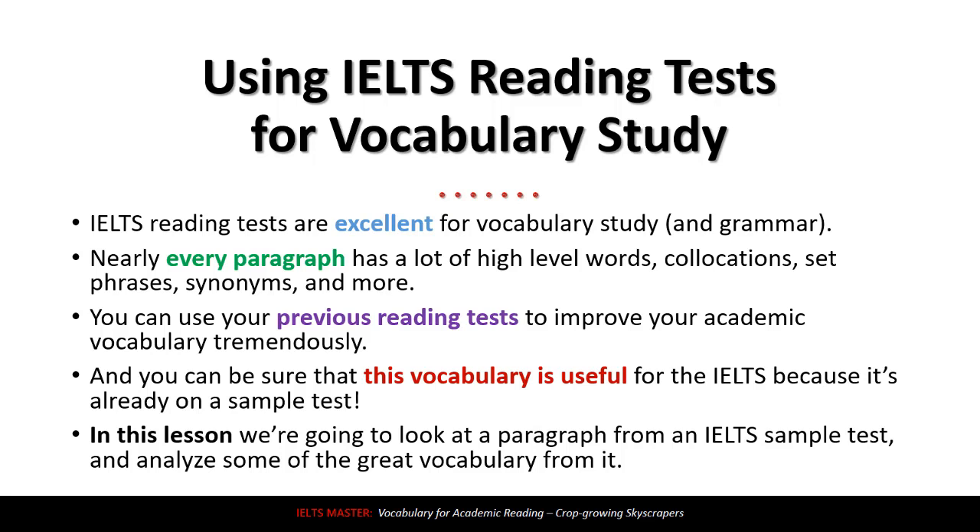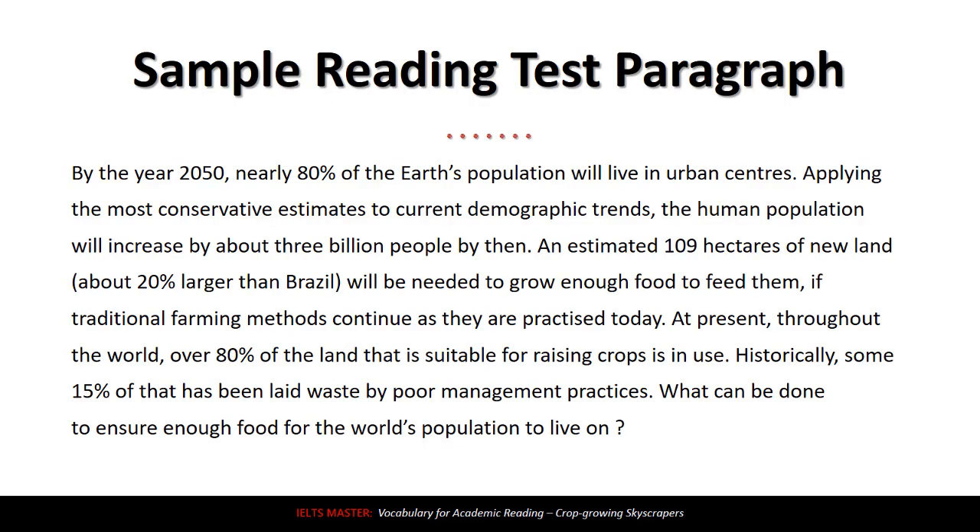In this lesson, we're going to take a look at just one paragraph from an IELTS sample test and analyze some of the great vocabulary from it. This paragraph is from the IELTS 11 book published by Cambridge University Press, which is a great book — I'll link to it in the description. Let me read this paragraph first.